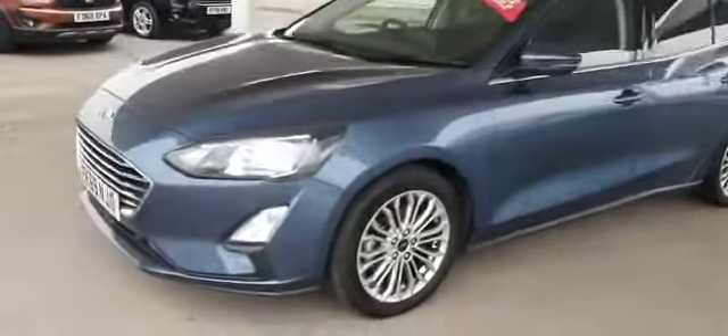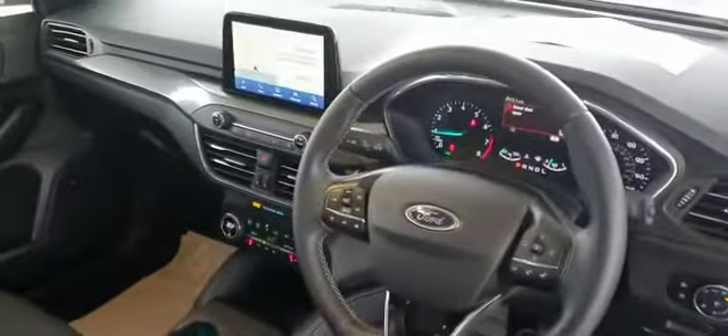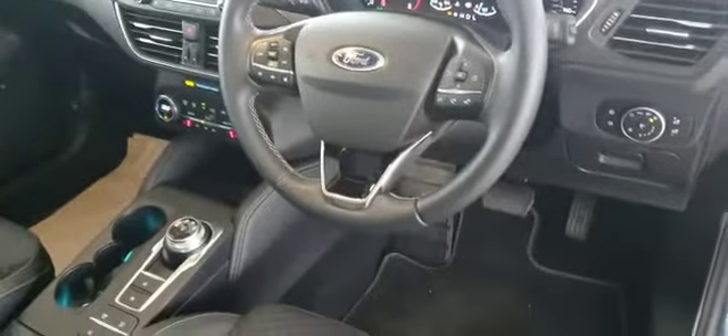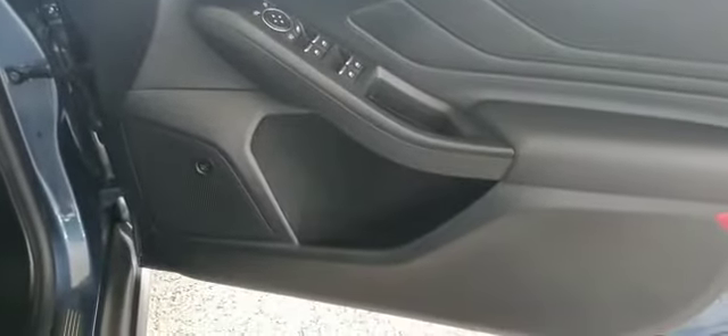Let me show you the interior. The vehicle has half leather seats and sat-nav. And of course you have the B&O sound system and blind spot information.